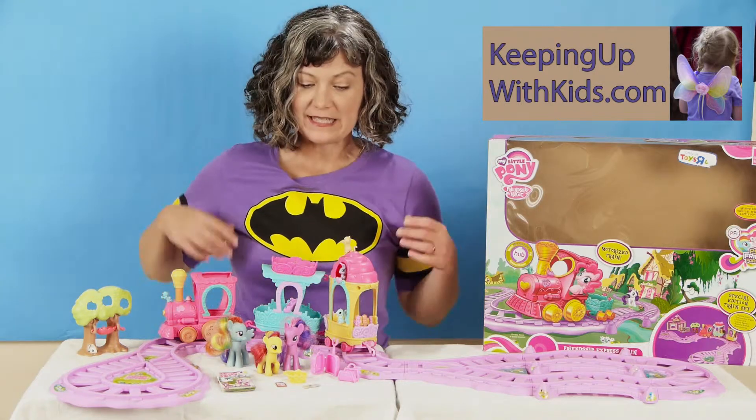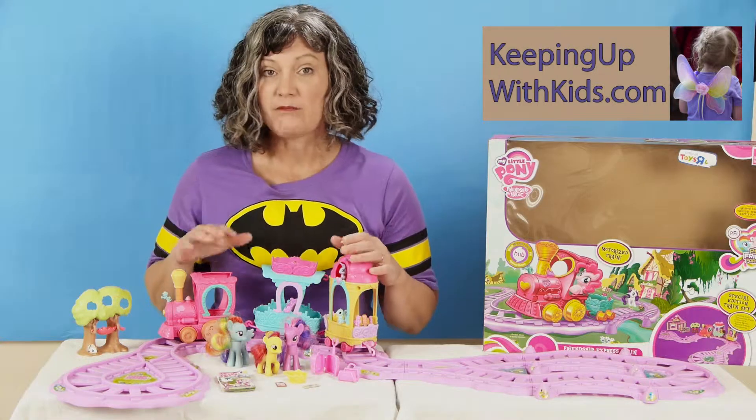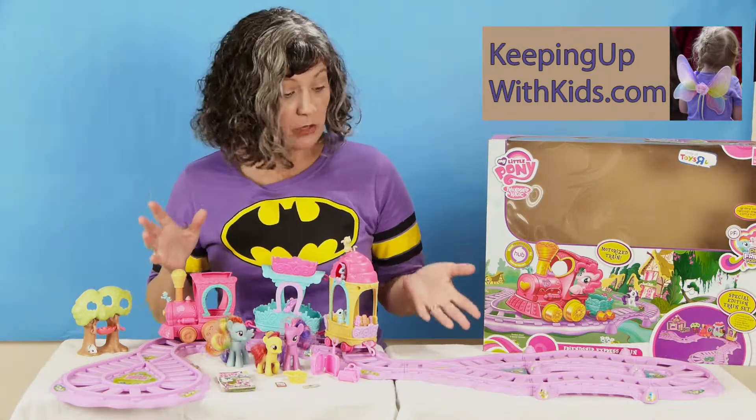Thanks for joining us again. My daughter asked Santa for the My Little Pony Friendship Train. It's a pretty cute set.